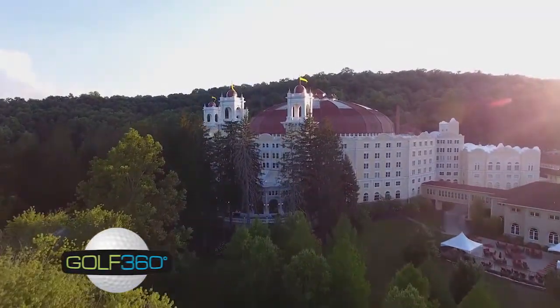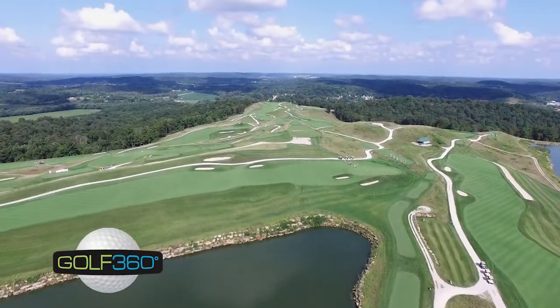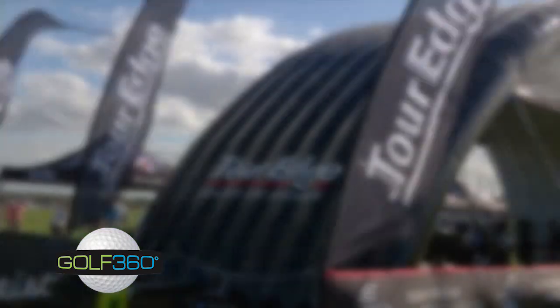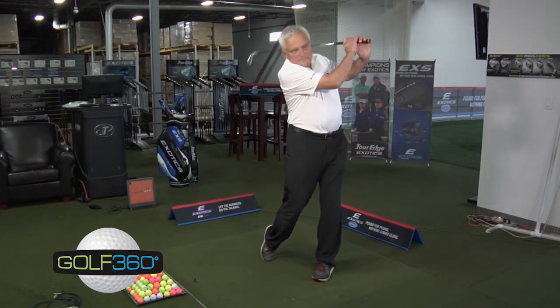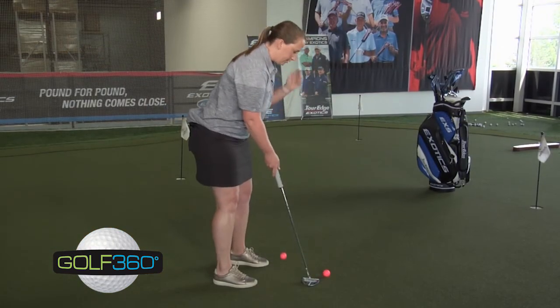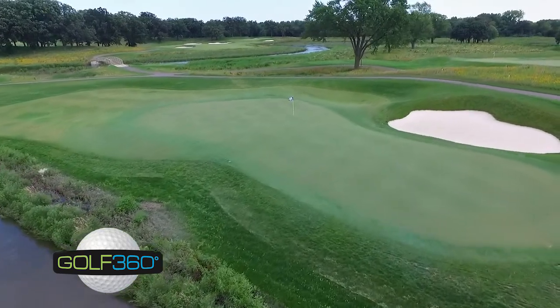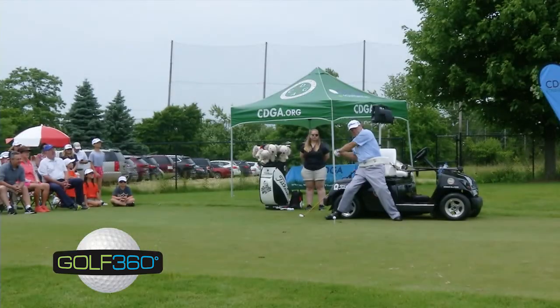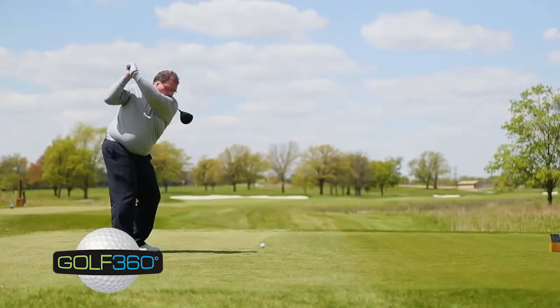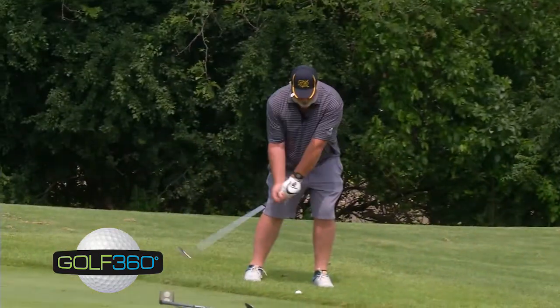Today on Golf 360, we take a short trip to Indiana's incredible French Lick Resort. Tour Edge Golf, the local club company, continues to excel. The Illinois PGA stops by for some spot-on instruction. We'll see why DuPage Golf's trio of courses is chock-full of enjoyment. And we showcase three men who inspire so many through this great game of golf.